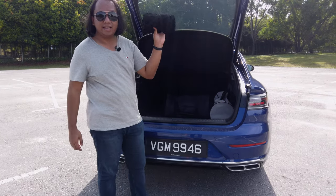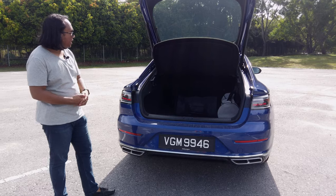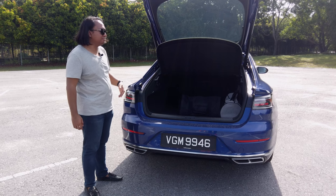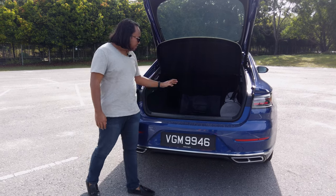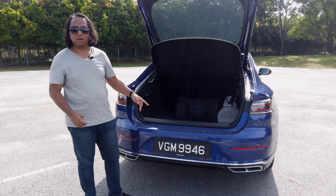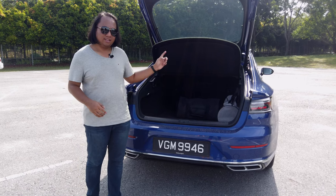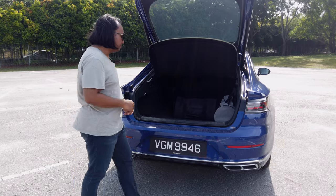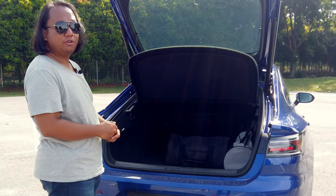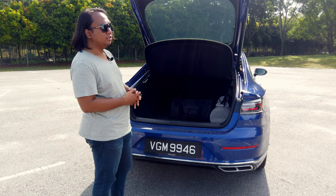The car also comes as standard with a net so you can tie things down so they don't roll around when you're driving exuberantly in your four-door performance coupe. There is a stiff parcel shelf, though you can remove it. Underneath the boot floor there's actually a full-size 19-inch alloy wheel, so if the worst happens while you're out touring, you can replace the tyre by the roadside without waiting for roadside assistance. The tailgate is electrically operated and also comes with a kick-to-open and kick-to-close function, which sometimes doesn't work — especially when you're on camera trying to demonstrate it.